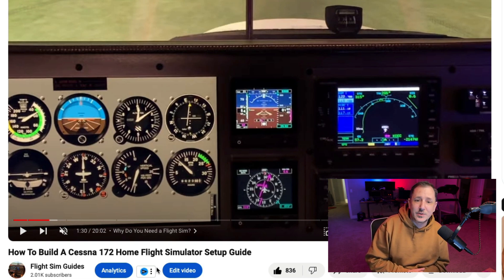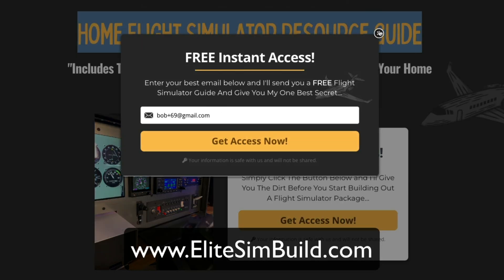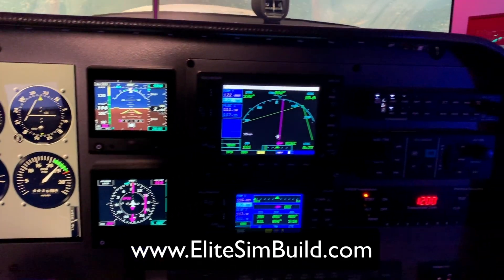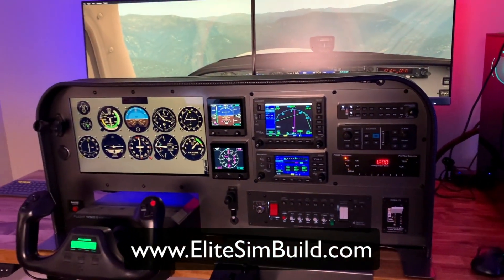Thank you to all of you guys again for hitting 2,000 subs — hopefully we can continue this trend. If you haven't already, head over to elitesimbuild.com and grab a copy of our Home Flight Simulator Resource Guide. Click the button, give us your email address, and we'll send you the simulator guide with a resource list, avionics reviews, and a panel blueprint so you can get your Cessna 172 flight simulator built today.